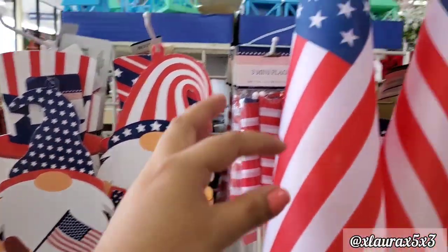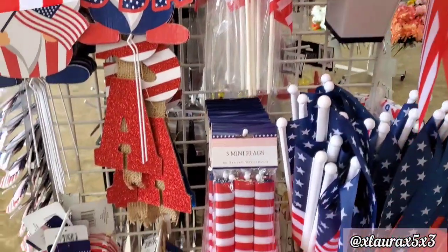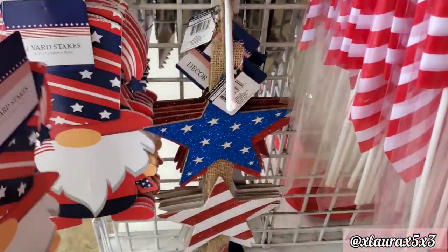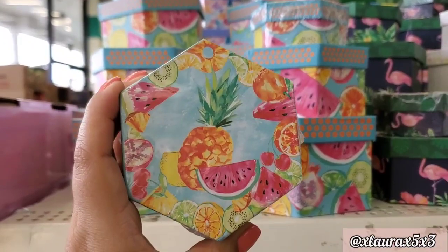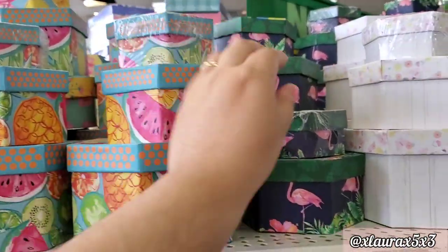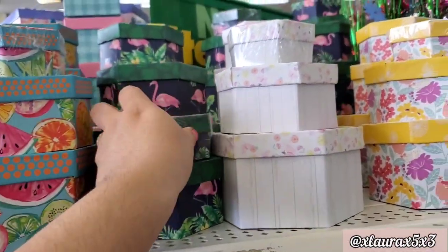Here in this little end cap they have some patriotic items — the flags. They have the gnome sticks, and these are very lightweight, guys — they felt like foam, not metal, so just beware.